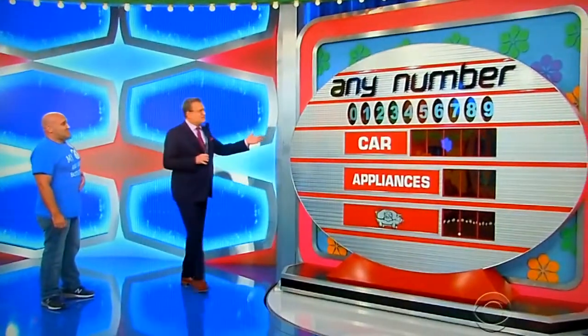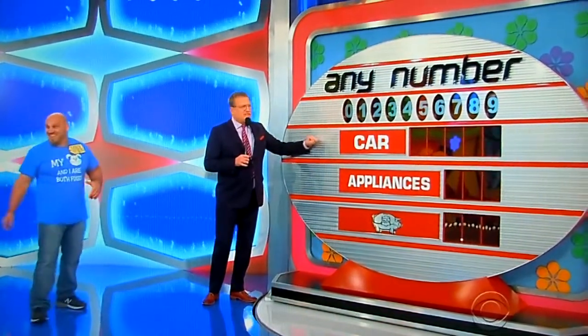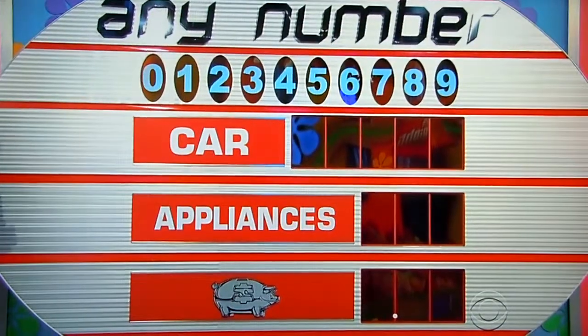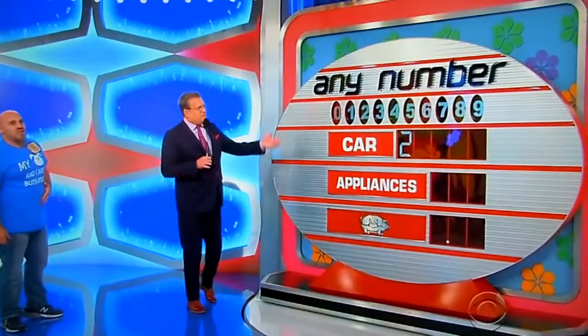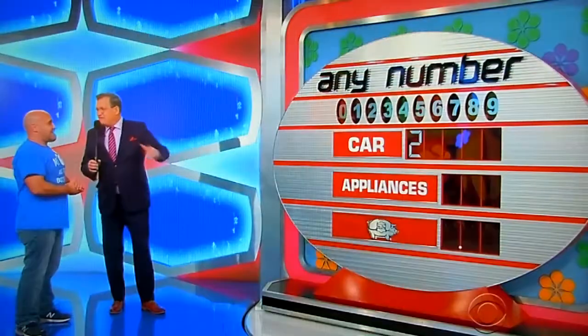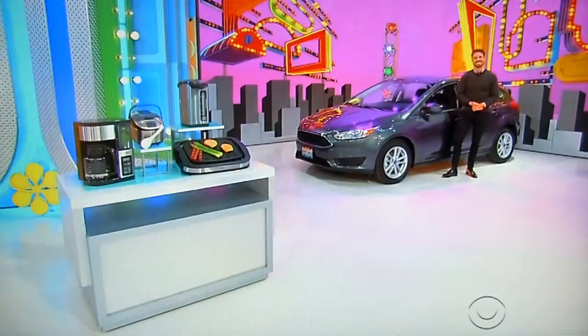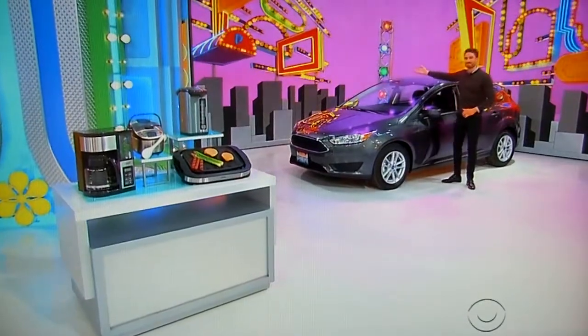One of my favorite games. I'm going to show you the first number of the price of the Ford Focus SE hatchback — the first number is a 2. We have 10 empty spaces, 10 numbers, 0 through 9. Whatever you fill in first, that's what you win. The appliances are great, but I want you to win the car. Give me a number in the price of the car.